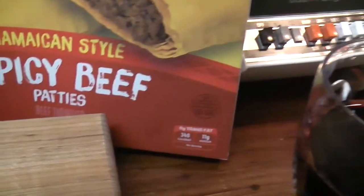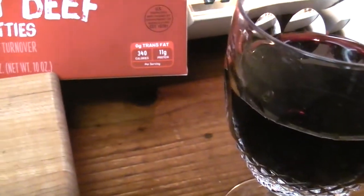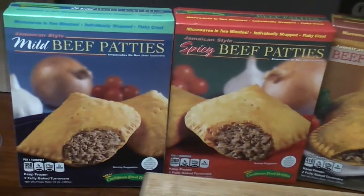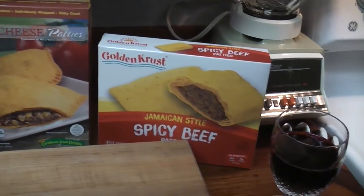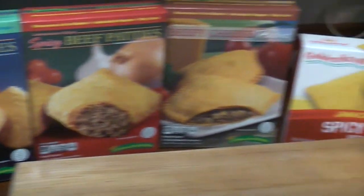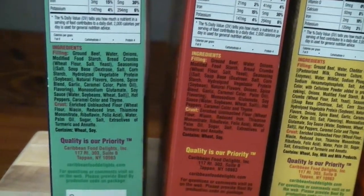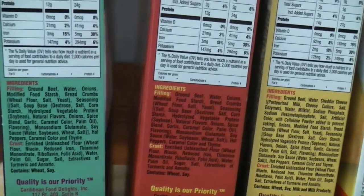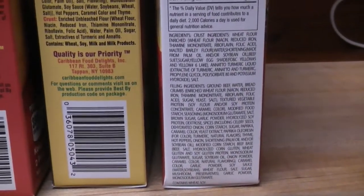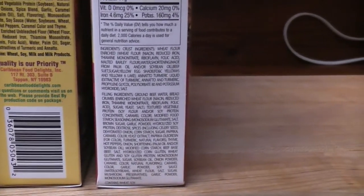How heavy are these? These are 10 ounces as well — we're talking 5-ounce Jamaican beef patties. Alright, we're going to try them. I'm going to cook one of each. Here's a quick look at the ingredients. I'm sure it's not good. Just pause the video. Look at the Golden Crust — there shouldn't be that many ingredients. Alright, they're all two minutes.